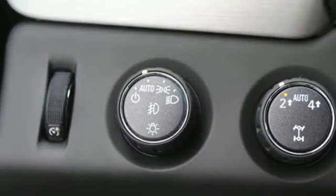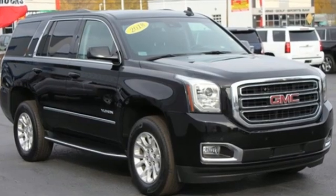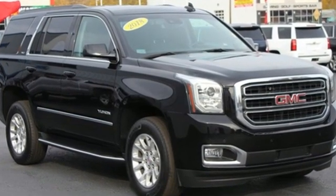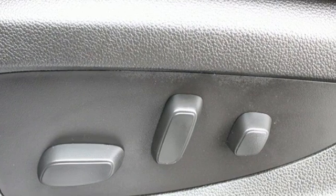Edmunds.com finds it boasts substantially more towing capability than crossovers while also delivering a higher degree of burliness and solidity. Smart capabilities. Strong performance. GMC.